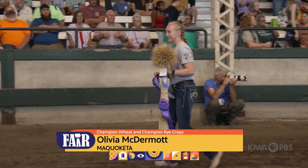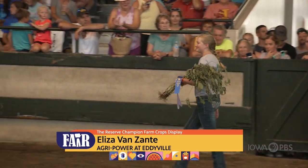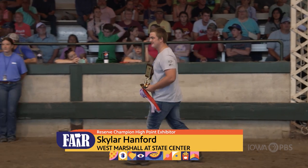In the Farm Crops Division, 69 students from 24 chapters had 373 exhibits that were judged here at the Iowa State Fair.